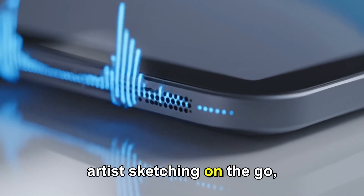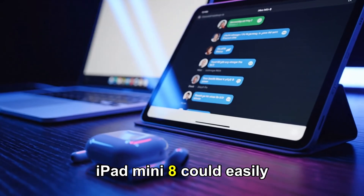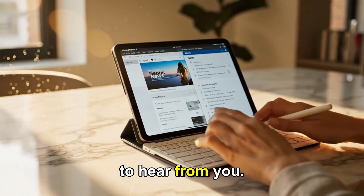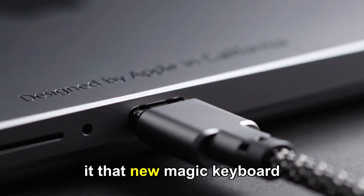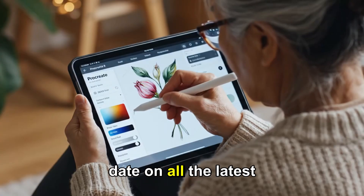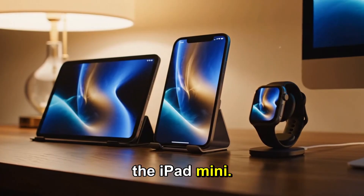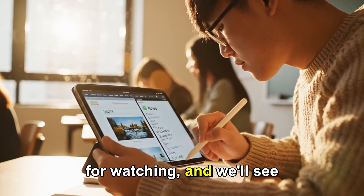Whether you're a digital artist sketching on the go, a student taking notes between classes, or a traveler editing videos mid-flight, the iPad Mini 8 could easily become your favorite Apple device of the year. It's small, it's powerful, and it's about to get a whole lot smarter. If you're as excited about this launch as I am, I want to hear from you — what's the one feature you're waiting for? Is it the 120Hz screen? Is it the OLED? Or is it that new Magic Keyboard Mini? Let me know in the comments. And if you like this video and want to stay up to date on all the latest Apple leaks, rumors, and news, please subscribe to the channel, share this video with a friend who loves the iPad Mini, and hit that bell icon so you'll be the first to know when we post new content. Thanks for watching, and we'll see you in the next one.